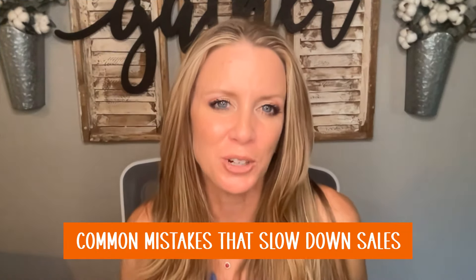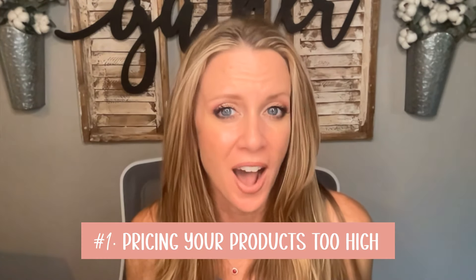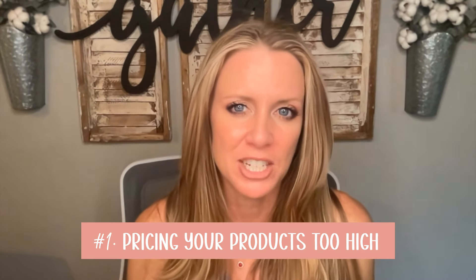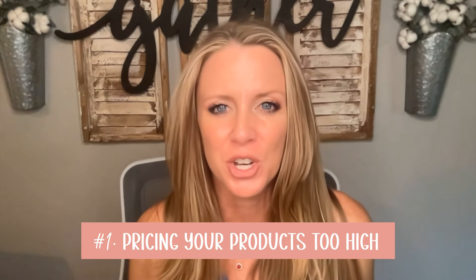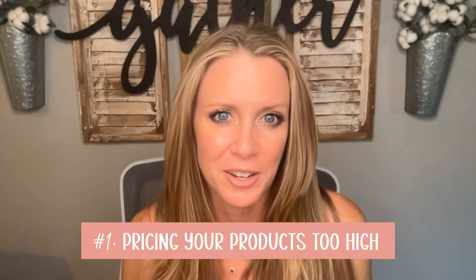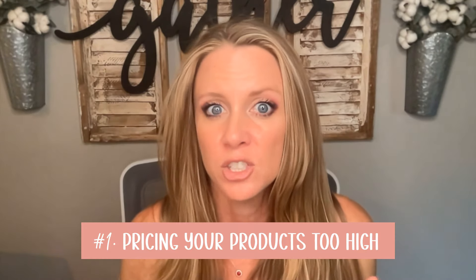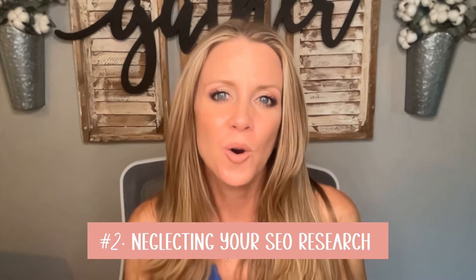Common mistakes that can slow down your sales. We've got the obvious one: pricing your products too high. I wouldn't list a Bella Canvas or Gildan t-shirt for $30. You're going to want to be more in the range of $20 to $24 — that's where most shirts are landing. A lot of mine are priced right around $21 to $23 and change.